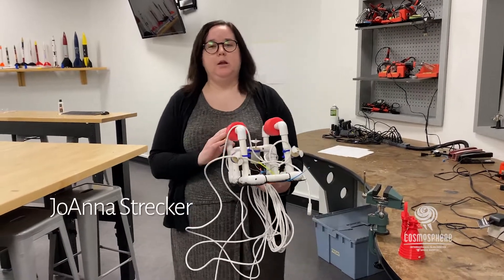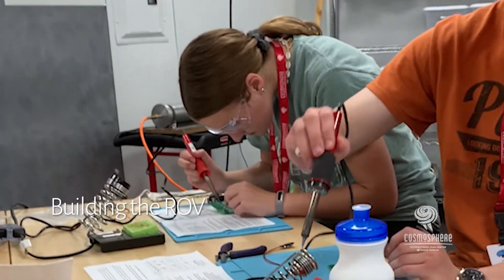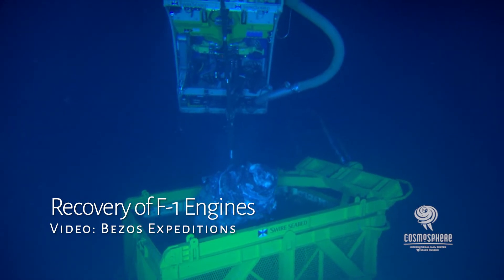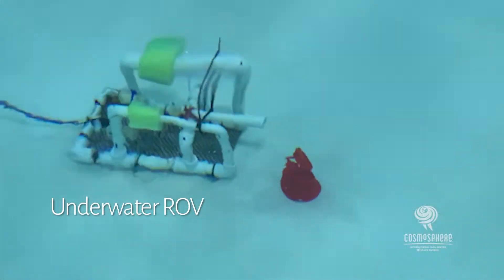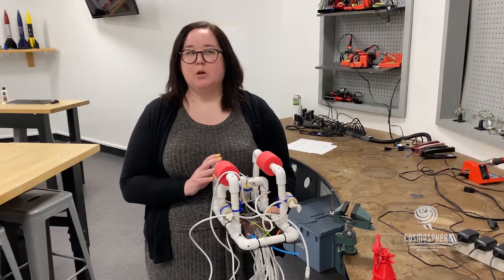In Lunar Trek, you and your team work on building an underwater ROV. In real life, the underwater ROV helped find and bring up the F1 engines, which is what your mission will be during camp. We end with a competition to see who can bring up the most F1 engines the quickest, over at the Hutchinson YMCA in their pool.